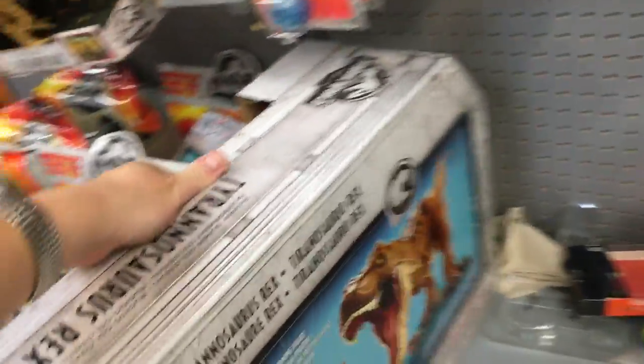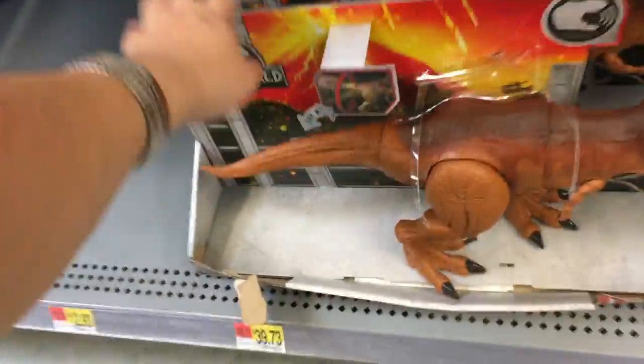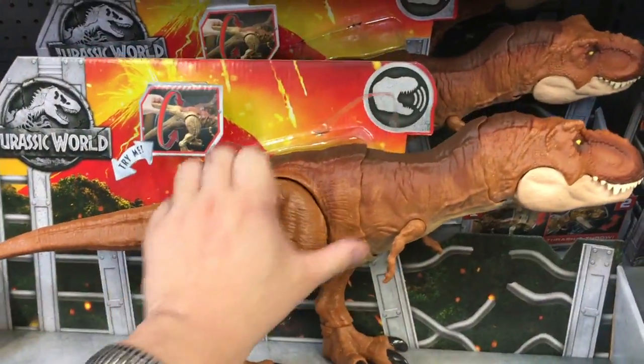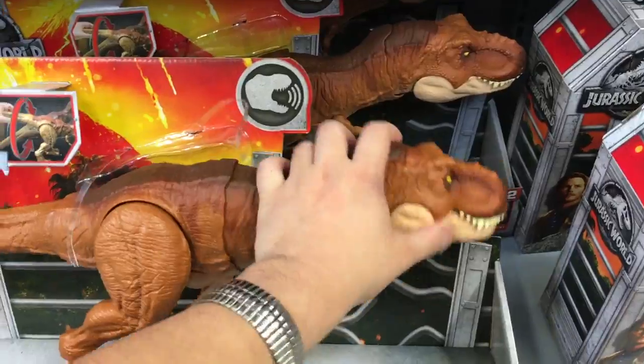We've got a much smaller one right here for about 10 bucks less. He's got some pretty decent articulation — he turns his head, you can move his mouth, he makes noise.